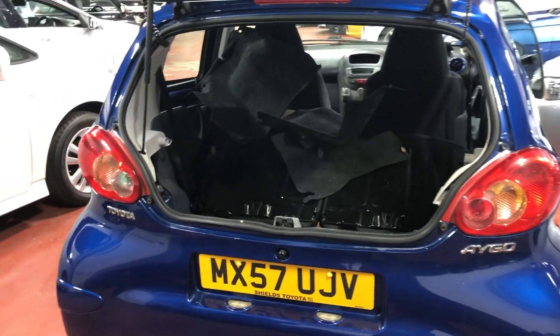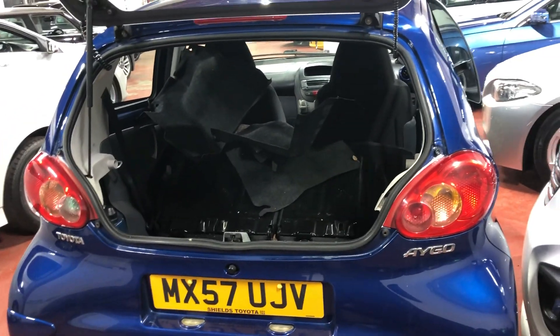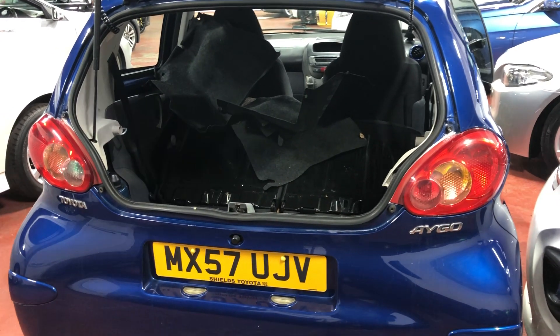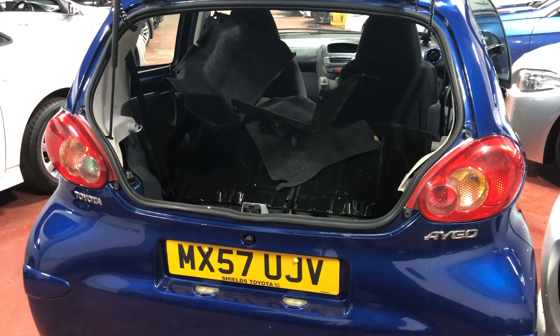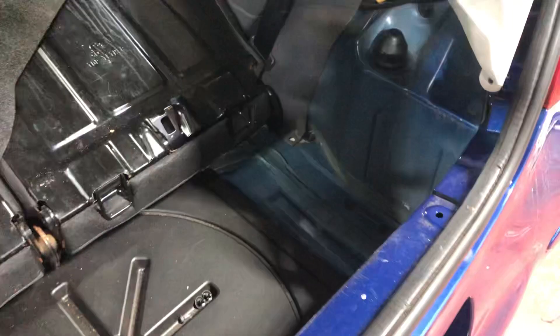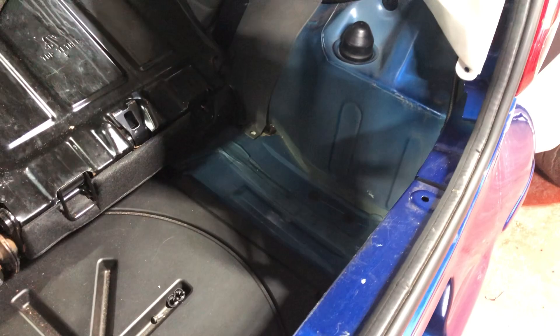Hi there guys. Toyota Aygo here and a very common boot leak. Toyota Aygo, Peugeot 107 and C1, they're all the same. There was a leak in my boot. There's hundreds of videos on YouTube and I did all of that, but my boot was still leaking.